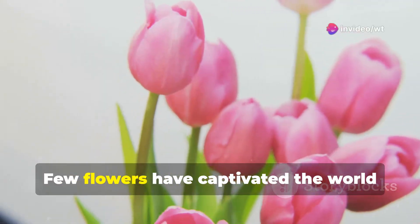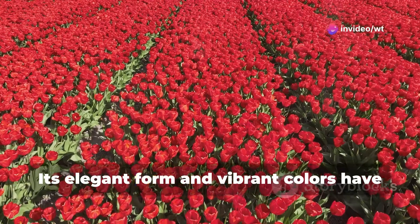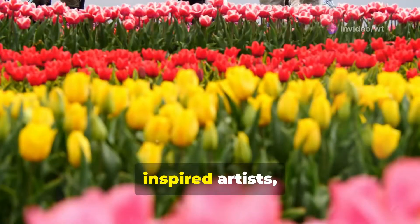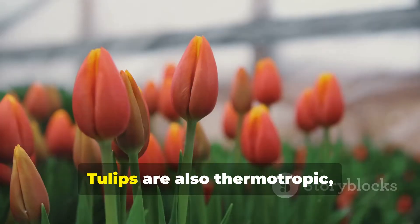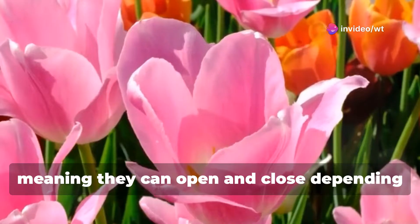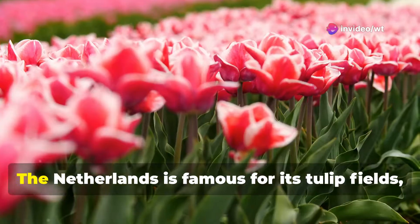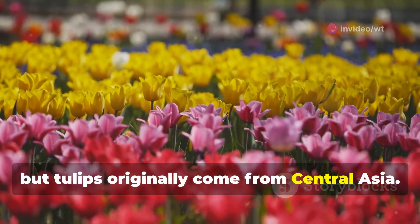Tulips. Few flowers have captivated the world like the tulip. Its elegant form and vibrant colours have inspired artists, poets and gardeners for centuries. Tulips are also thermotropic, meaning they can open and close depending on the temperature. The Netherlands is famous for its tulip fields, but tulips originally come from Central Asia.